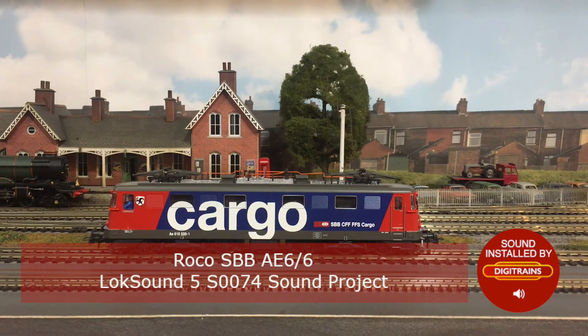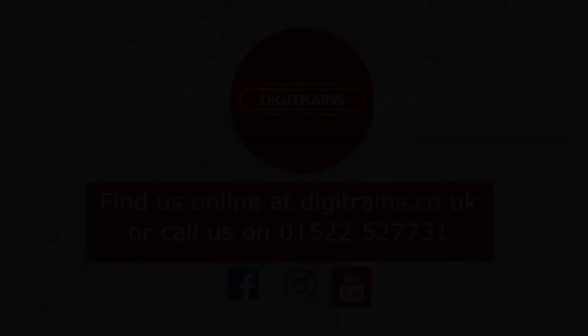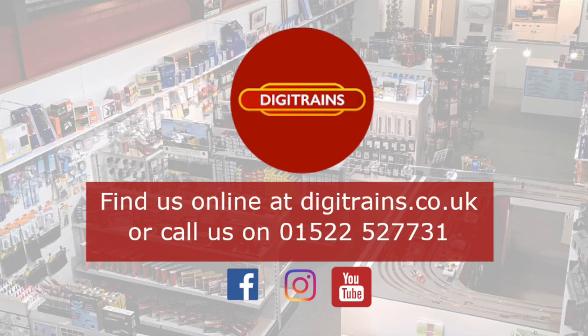If you are interested in having decoders, sound or non-sound, added to your locomotives, please contact our workshop manager John, either via email johng@digitrains.co.uk or over the phone on 01522 527 731, or pop into the shop. We look forward to hearing from you.